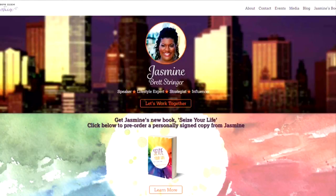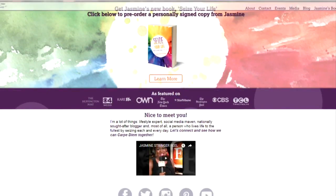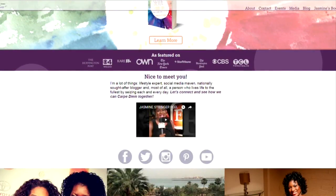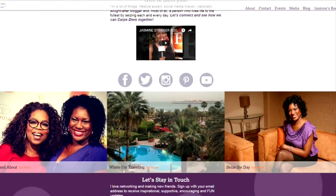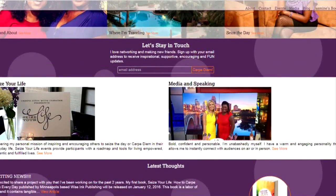Thank you so much, you all look spectacular. Do you have a party to go to? I feel like you need a party to go to now after this. Jasmine has more lifestyle tips and ideas on seizing the day on her blog — it's called Carpe Diem with Jasmine. She also has her book there this time of year, which might be a nice idea as a holiday gift, so you can go to WCCO.com/links and we will get you to Jasmine's website.